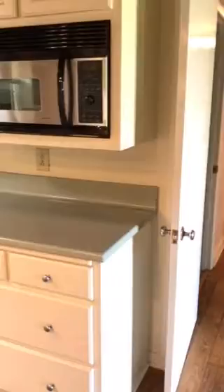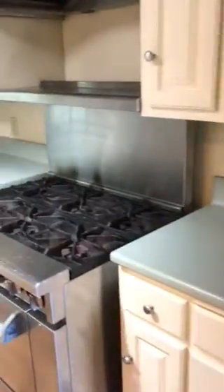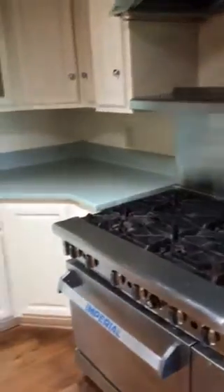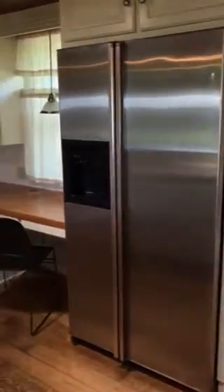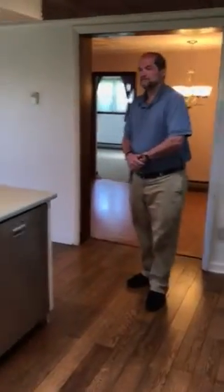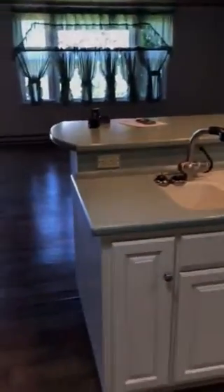The kitchen has plenty of counter space, as you can see — drawers, cabinets, built-in microwave, stainless steel refrigerator. Plenty of room for cooking and entertaining, family dinners, whatever you need. And if you just want to have a quick meal, you can sit here at the counter. Just wonderful — electric is everywhere.